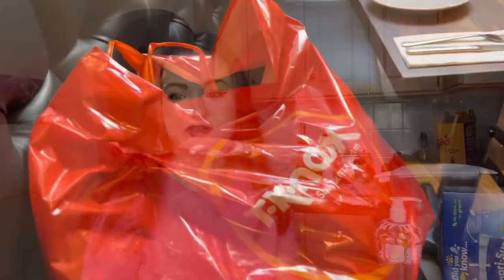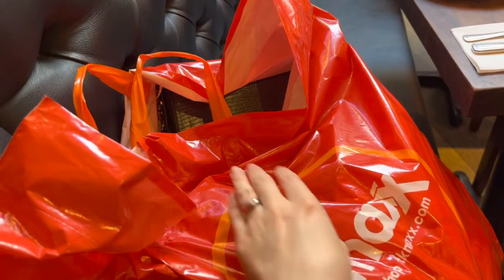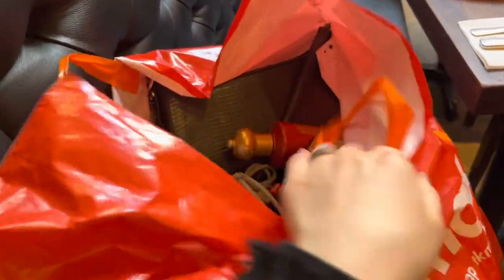We've actually been to two different TK Maxx shops, so we got quite a few different fashion items — clothes and bags — but I figured I might show those in the next video.